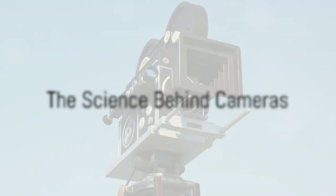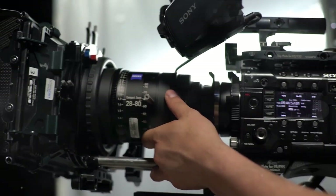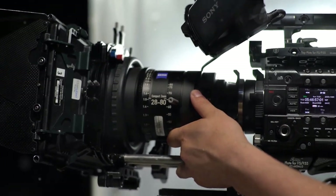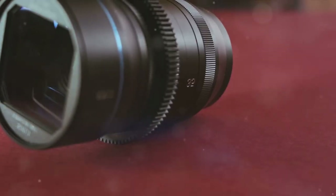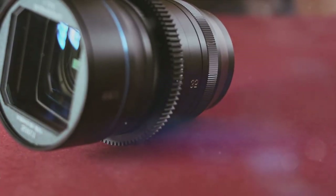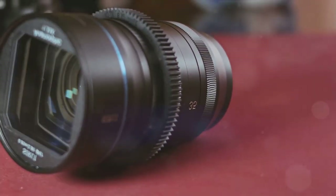So how does a camera work? The science behind it is quite fascinating. When you press the shutter button, the camera's aperture opens to let light in. This light hits the camera's sensor or film, which is sensitive to light and captures the image projected onto it by the lens. The lens is made up of several elements that focus the light and allow us to adjust the image's sharpness, depth of field, and other characteristics.